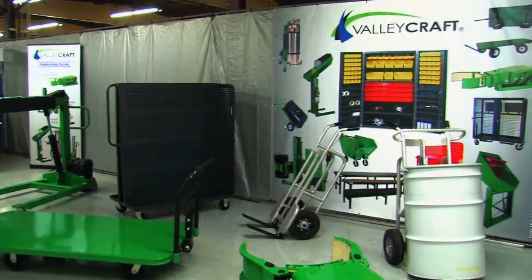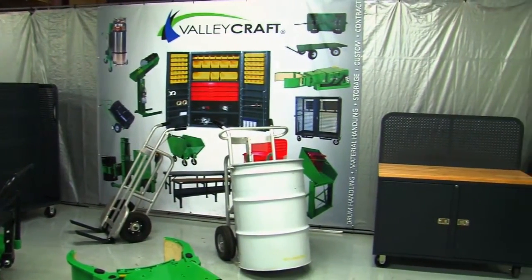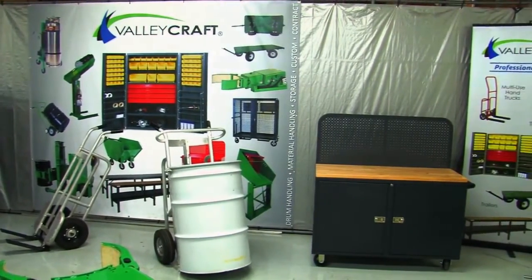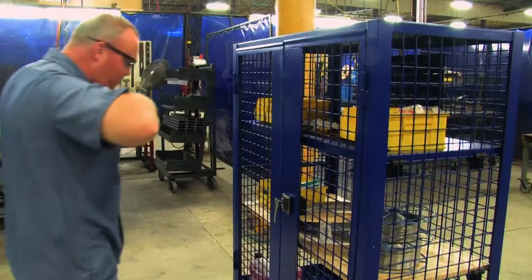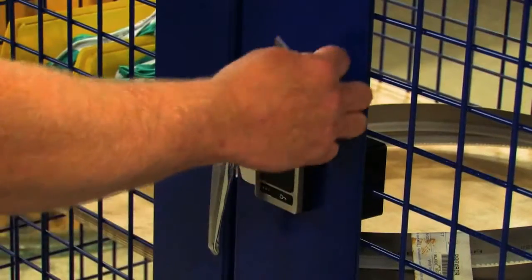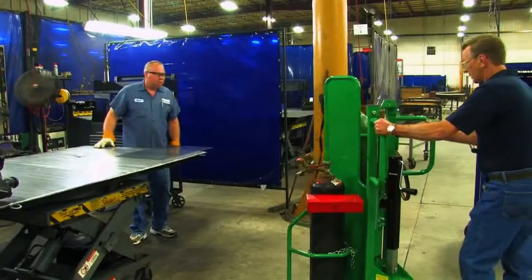Valleycraft was the first company to introduce a hand truck with a brake, and that was just the beginning for this innovative company. Valleycraft designs and builds mechanical and hydraulic equipment for handling and storing of industrial and commercial products. We focus on improving the safety, security, efficiency, and ergonomics of our customers' processes. We also manufacture metal components and sub-assemblies that may later become part of another manufacturer's finished product.